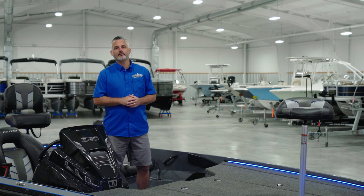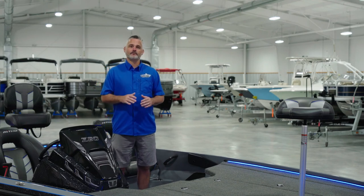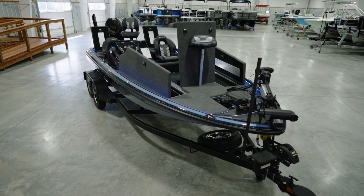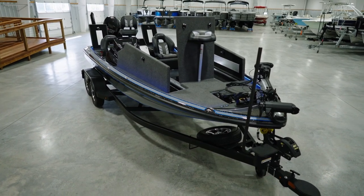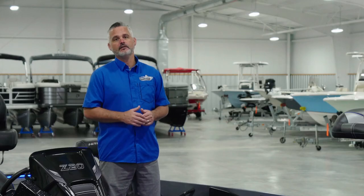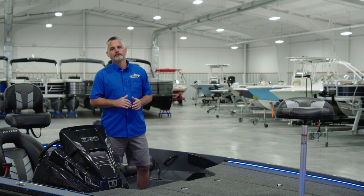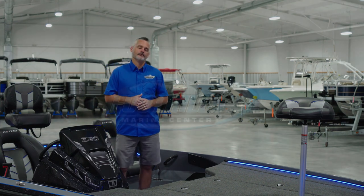At Foothills Marine we're very sensitive to the fact that buying a boat is one of the most exciting purchases you'll ever make. We put a great deal of time and effort into making your experience fun, informative, and stress-free. More than anything, we enjoy making friends and helping them find the right boat. We hope to see you in our shop in the near future. Thanks.